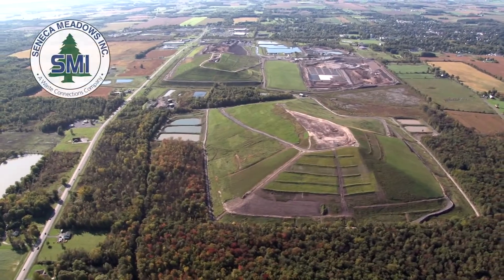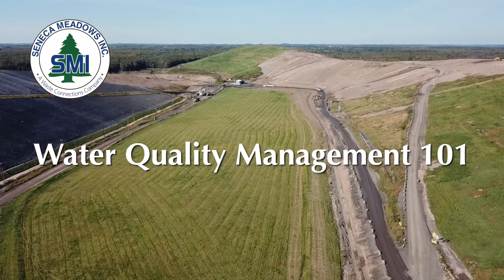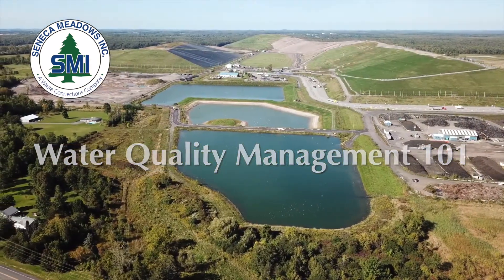From supporting local businesses and charities to investing in environmentally conscious infrastructure, Seneca Meadows is proud to be a valued partner and trusted neighbor.